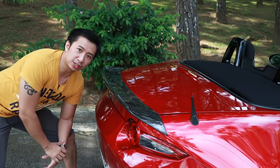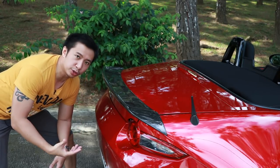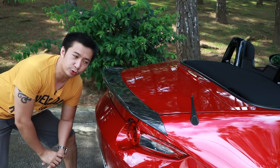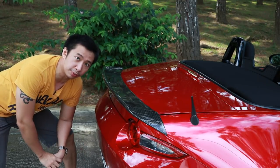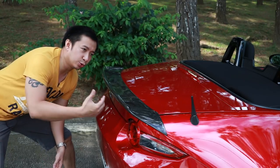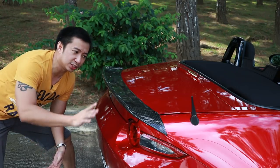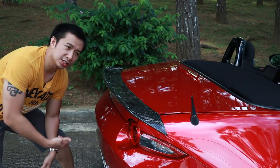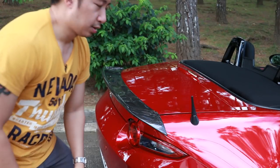Next is my carbon fiber ducktail spoiler. I had this fabricated locally, which made it cheaper, and it has stood the test of time — still shiny with no imperfections after over a year of use. Would I do this mod again? Definitely. It differentiates Scarlett from all the other Soul Red MX-5s on the road, making her easily identifiable, not to mention the custom 'Scarlett' plate at the back.